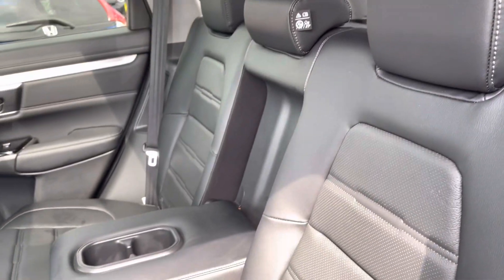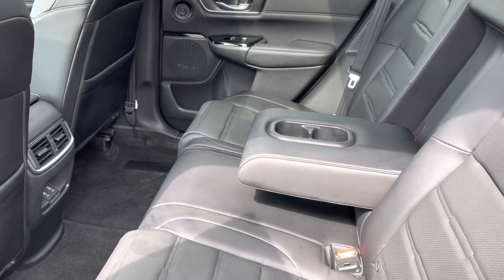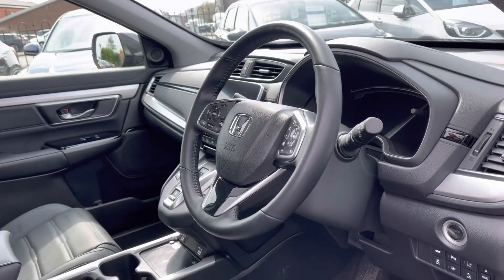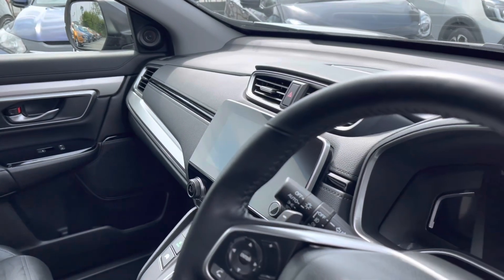Inside, you'll find a very luxurious black leather finish along with handy pull-on armrests, two central USB ports, and climate vents. In the front interior, you'll find a multifunctional full leather steering wheel.